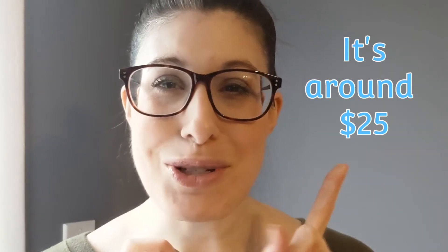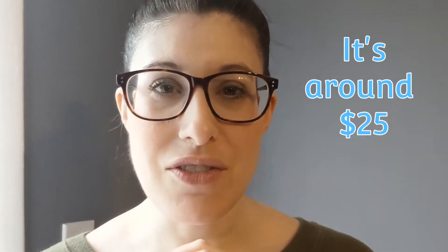Would I repurchase it again? I really want to say yes because I love this mascara, but I also don't want to spend the money on it. I forget exactly how much it is — I want to say it's like $20 or so. I'll put the price right here for you guys.